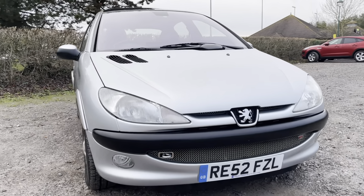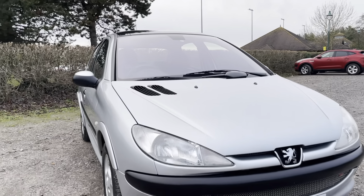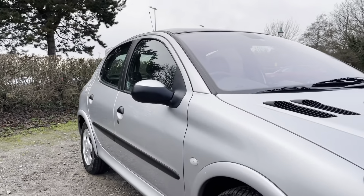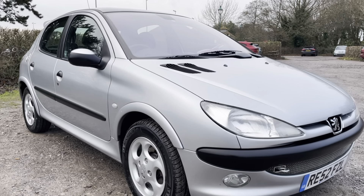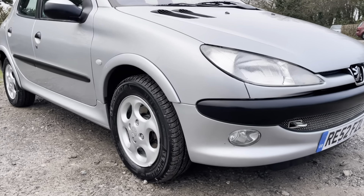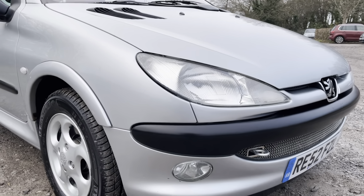You can reserve the car right now via the Small Cars Direct website — just go onto the website, click on the 206, scroll down and you can find the reserve option there. You can reserve the car for just £99 for a couple of days to allow you a chance to come and view, or you may even wish to have the vehicle delivered to your door, because we do offer a nationwide delivery service as well.